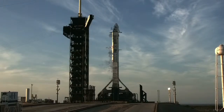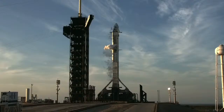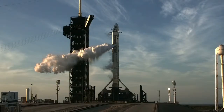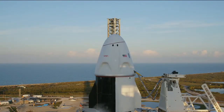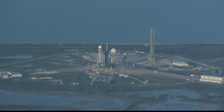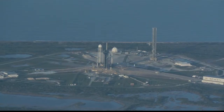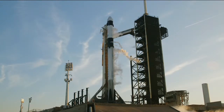Stage 2 locks load complete. Dragon is in auto-idle. Ground gas closeouts, expect loud venting. Falcon 9 is in start-up. Dragon is in countdown.